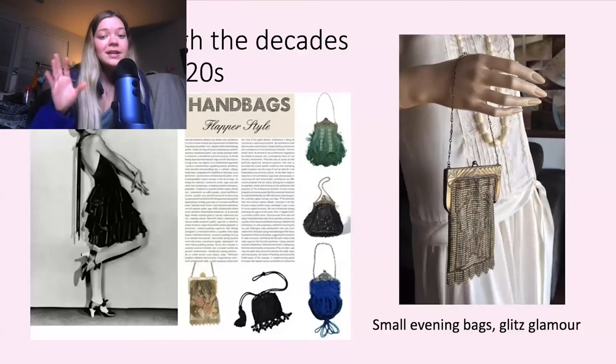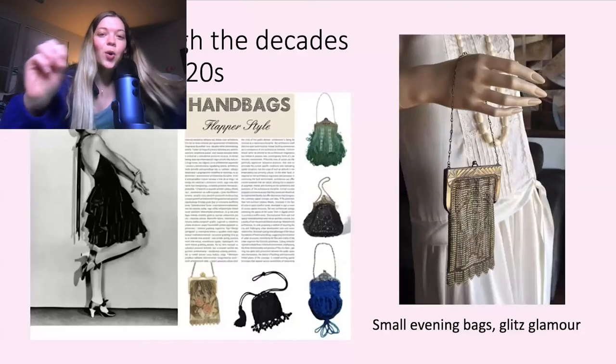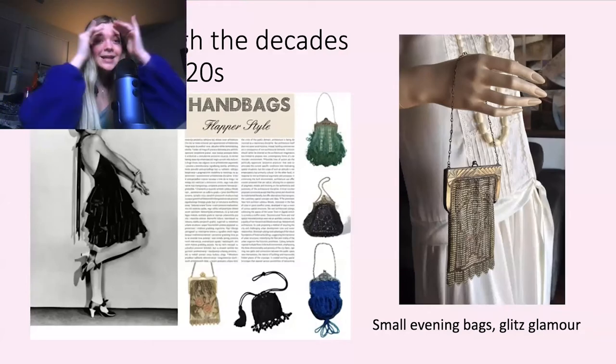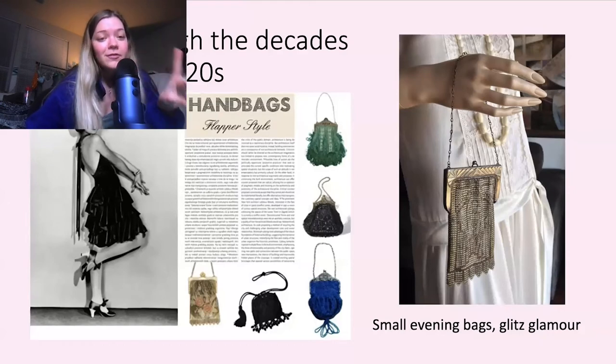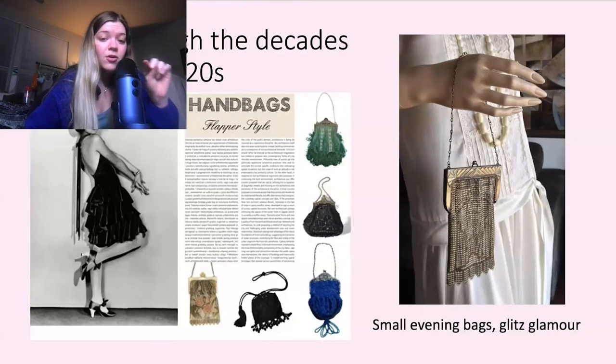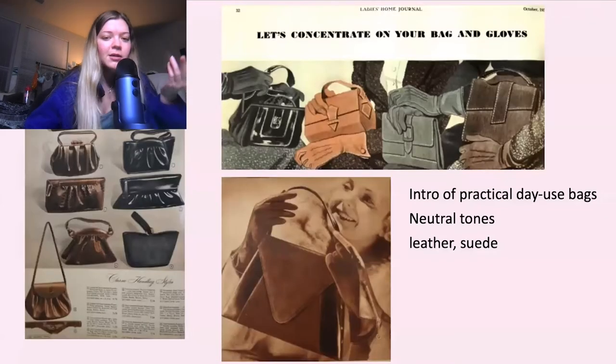Now is the more exciting part of the presentation — so wake up if you've been asleep! Purses through the decades. The first decade I wanted to cover was the 1920s. They had these flapper style bags — very teeny tiny, not practical at all, just a small evening bag. It was more to accessorize the outfit than to be functional.